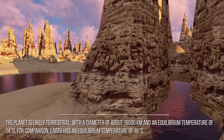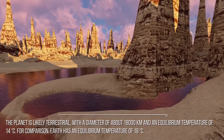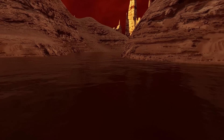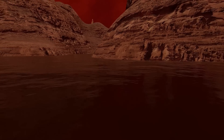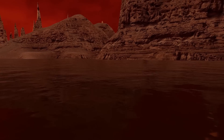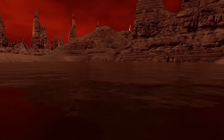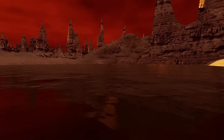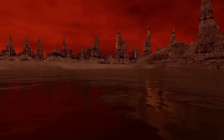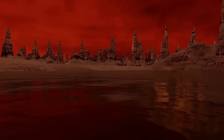For comparison, Earth has an equilibrium temperature of 18 degrees Celsius. Liuten b orbits quite close to its host star — one full revolution around Liuten's star takes about 18.6 days at an average distance of 0.091 AU, much closer in than Mercury, which has a year of 88 days and an orbital radius of 0.387 AU.